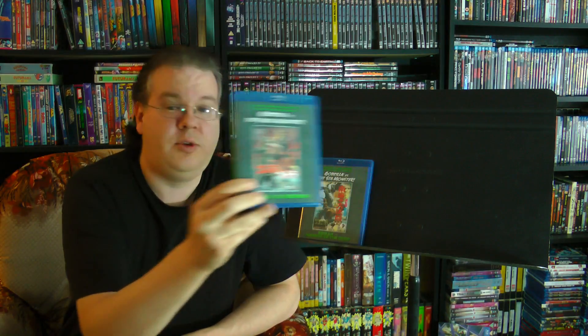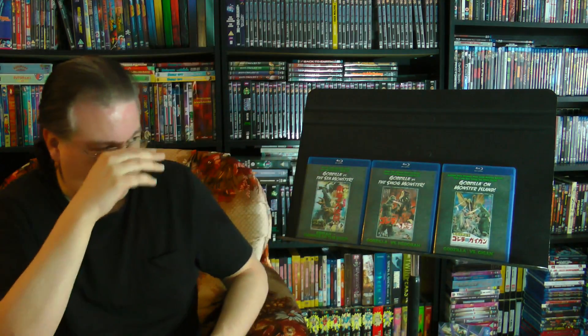Well, Kraken Releasing to the rescue! Kraken Releasing, who in 2014 gave us three of the Showa era titles on beautiful collector's editions — we got Godzilla versus the Sea Monster, Godzilla versus the Smog Monster, which is one of my all-time favorites, and Godzilla on Monster Island. Three Showa era Godzilla movies in lovely editions that included not only the Japanese originals but also the English dubbed Americanized cuts and audio tracks as well.